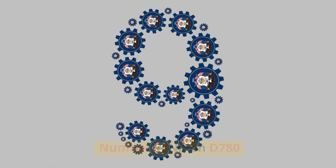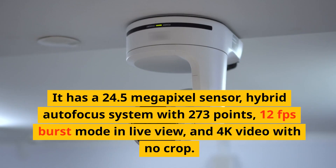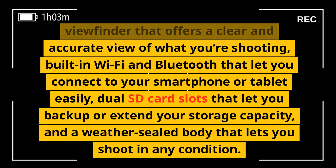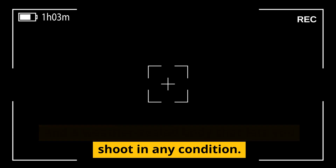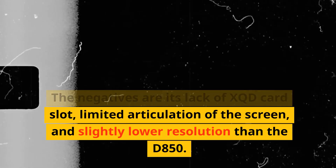Number 9: Nikon D780. This is a versatile DSLR that combines the features of the D850 and the Z6 mirrorless camera. It has a 24.5 megapixel sensor, hybrid autofocus system with 273 points, 12fps burst mode in live view, and 4K video with no crop. It features a tilting touchscreen, optical viewfinder, built-in Wi-Fi and Bluetooth, dual SD card slots, and a weather-sealed body. The negatives are its lack of XQD card slot, limited articulation of the screen, and slightly lower resolution than the D850.